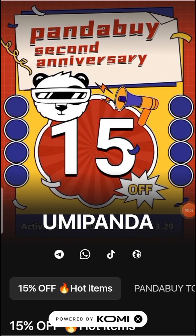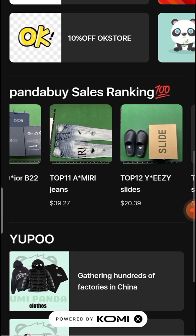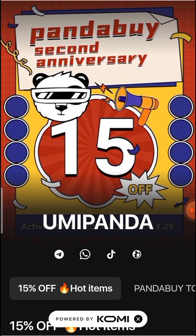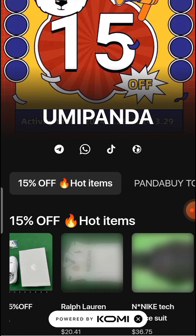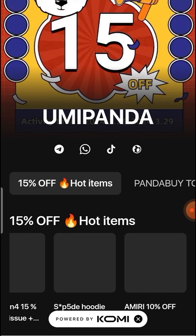Once again, welcome back with another amazing new video about YumiPanda. In this video I will let you know about the new sale going on at YumiPanda. The live event is happening for the second anniversary of this brand. Keep watching and don't skip any part — watch till the end so you can easily understand about this brand YumiPanda.